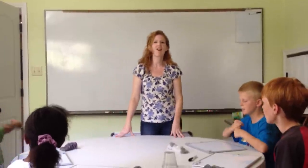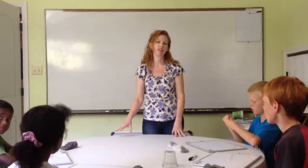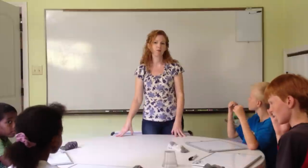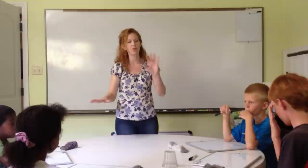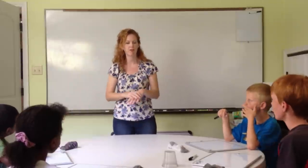This is our one-room schoolhouse demo for our English grammar time. In this setting, our youngest student is about six and our oldest is 11, so that'll give you a frame of reference.